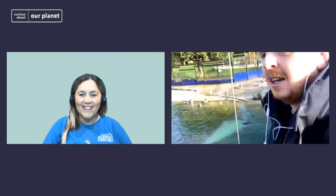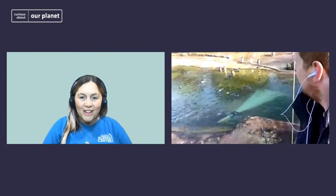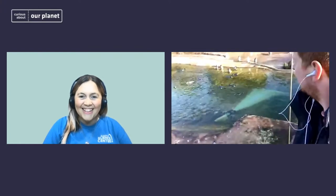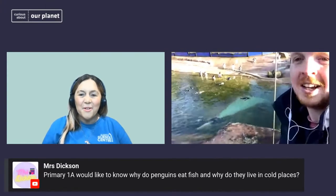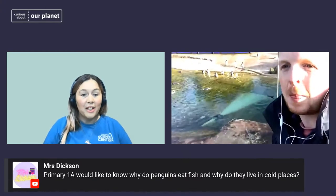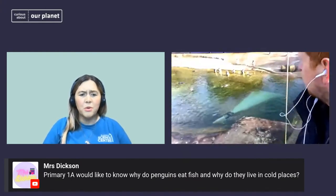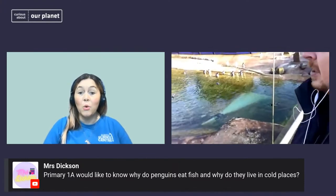Excellent stuff — you can see quite a few of them in the water now as well, enjoying the sunshine. It looks like they're absolutely enjoying this Friday morning. We'll continue with the questions from Mrs Dixon's Primary 1A class: why do penguins eat fish, and why do they live in cold places?